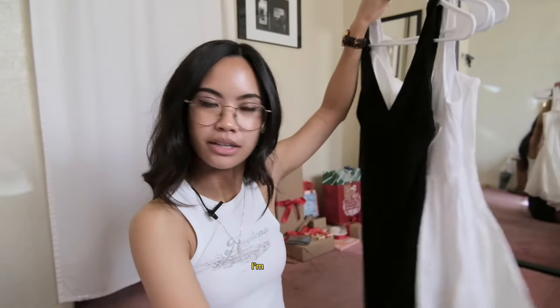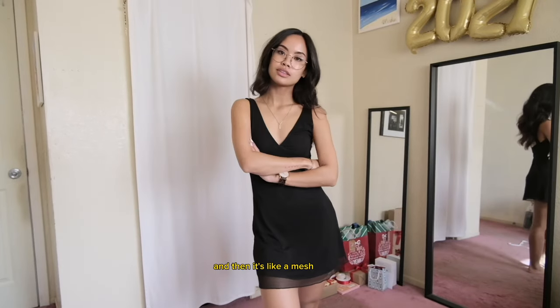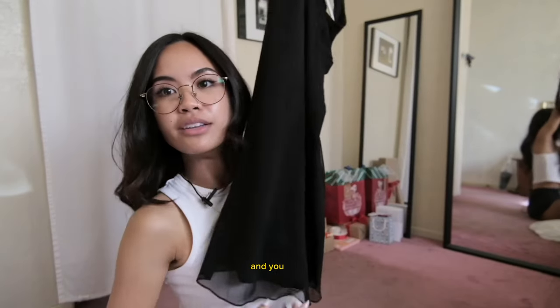I found three — actually four — dresses from Princess Polly at the thrift store. The first is a v-neck dress with a mesh overlay and then a really soft stretchy material at the bottom. If I'm tall enough you can see the mesh on the bottom, which is such a cute detail. I've already worn this to the office — it's just such an easy dress to slip on.